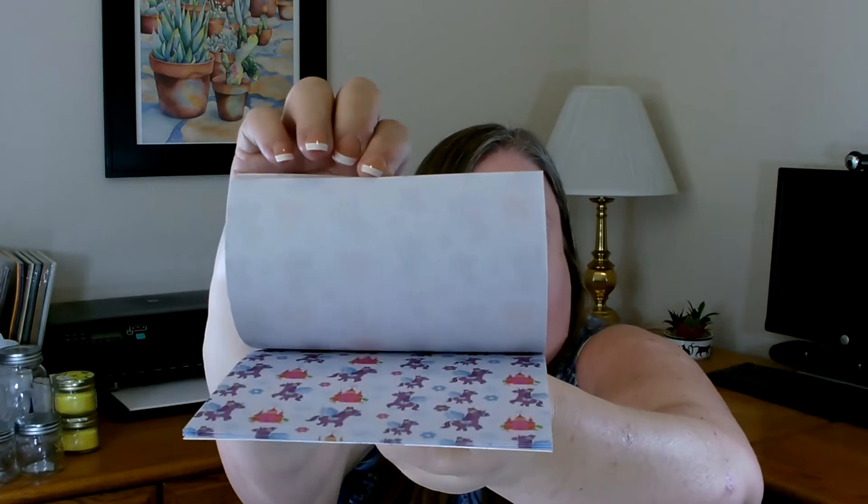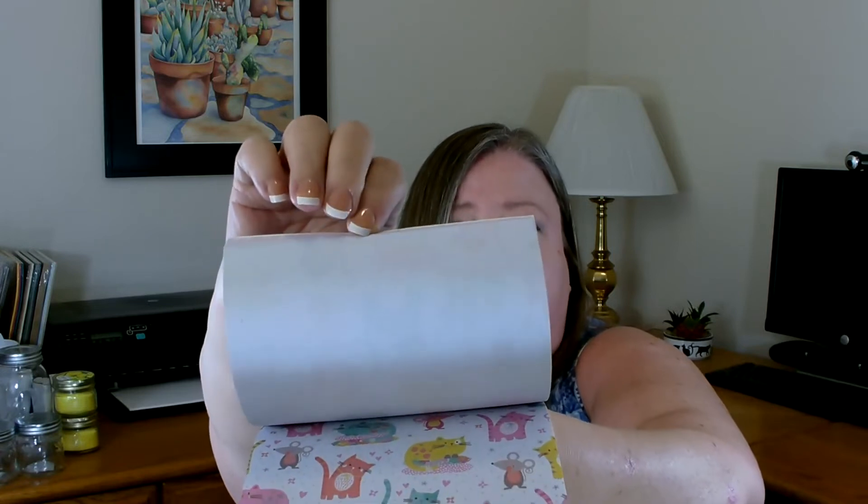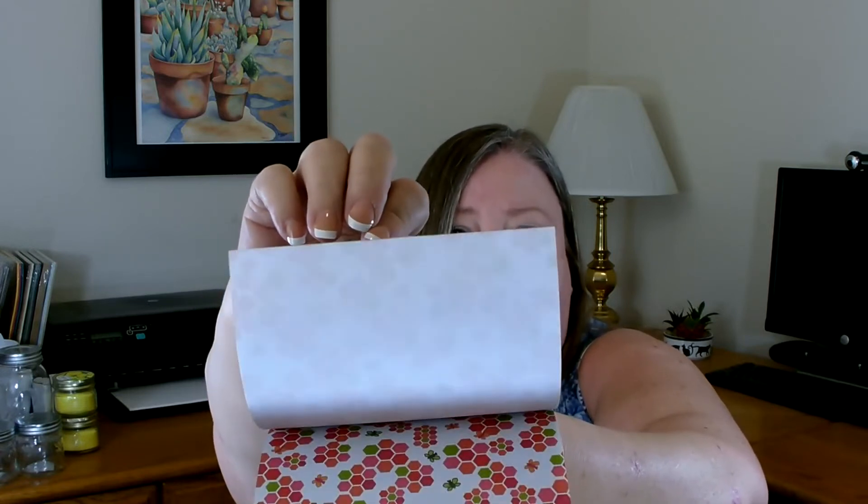Over in the stationery section, I found several interesting things. Dollar Tree gets in these small paper pads every once in a while, and I noticed they got in a new one. They're small — maybe seven or eight inches square — and you get six sheets of each design across six different designs. The paper's not really thick, but I really like all the different patterns. They're nice if you do lots of card or paper crafting when you don't need a really large piece.